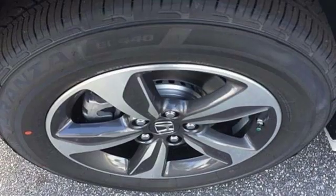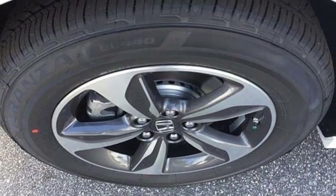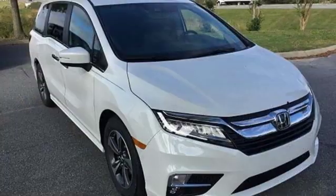V6 engine, hands-free liftgate, gas pressurized shocks, and automatic transmission.